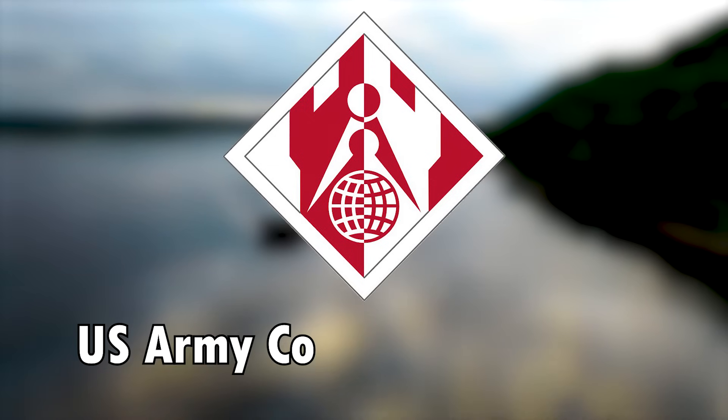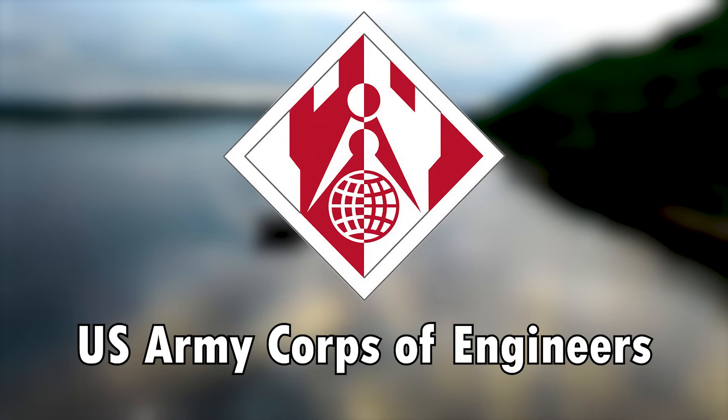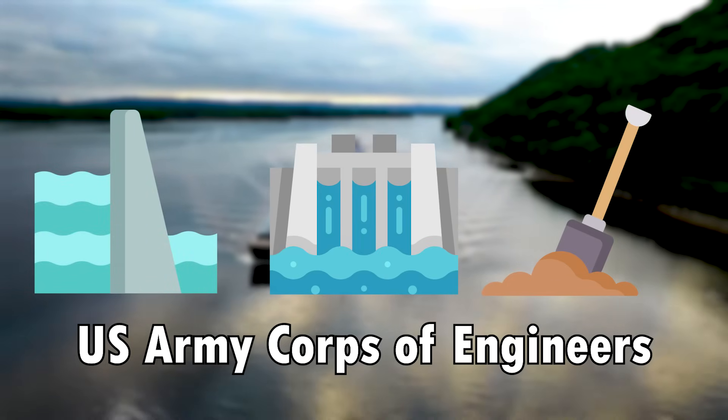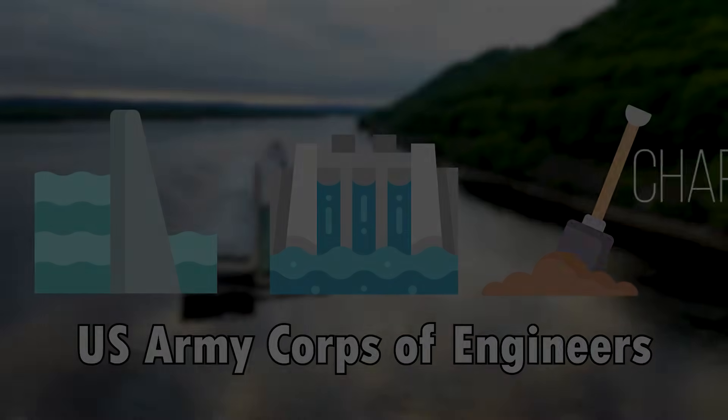The United States Army Corps of Engineers is tasked with ensuring navigability of the river and its tributaries for over two centuries now, and a series of dams, locks and dredging works ensure that barges and boats can reach almost every place between the Appalachian and the Rocky Mountains.